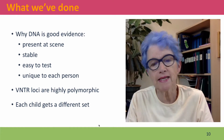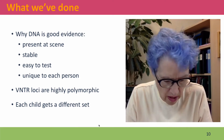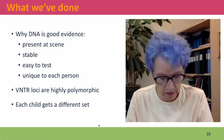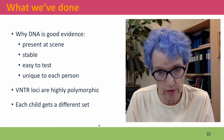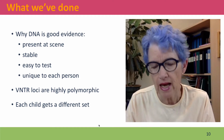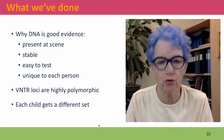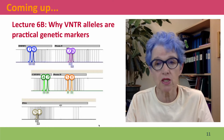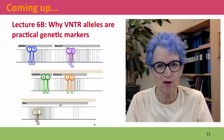DNA makes good evidence because we can't help leaving DNA behind us — it's stable, it's easy to test, and it's unique for every person. The VNTR loci are particularly useful because they're so highly polymorphic; there are so many different alleles of each locus that every person has a unique combination, except for identical twins of course. Coming up next, we'll discuss the actual physical properties of VNTR alleles that make them such good genetic markers. I hope to see you there.